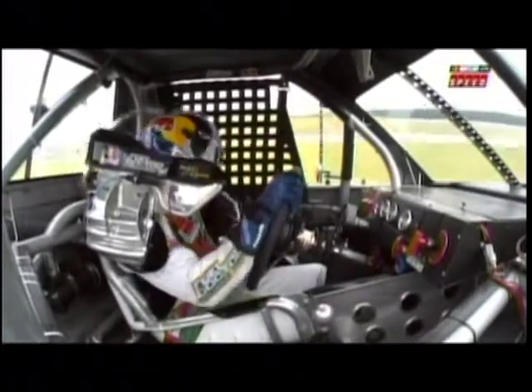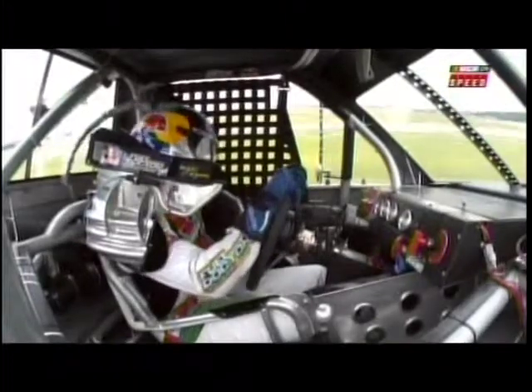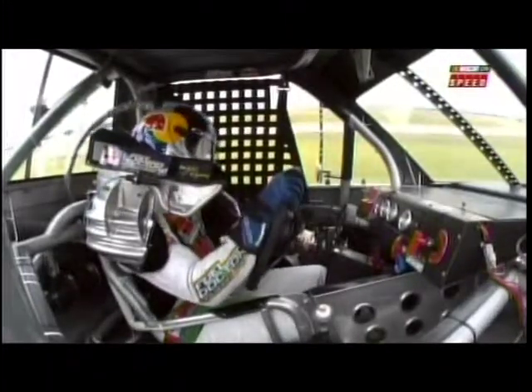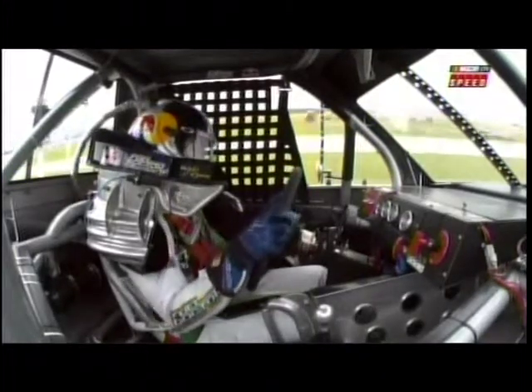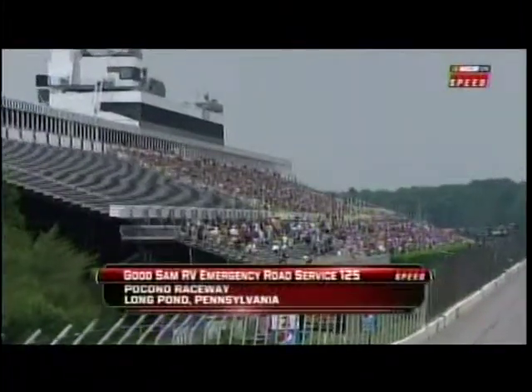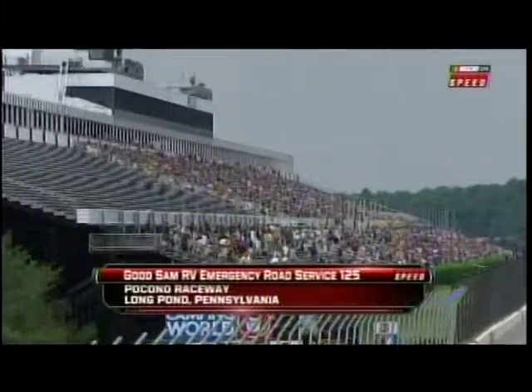The nice thing is this racetrack is so big, he was able to come down pit road without losing a lap. So the first caution comes out early — it's for debris. Kohlwitz's right rear tire comes off, and we are under our first caution.